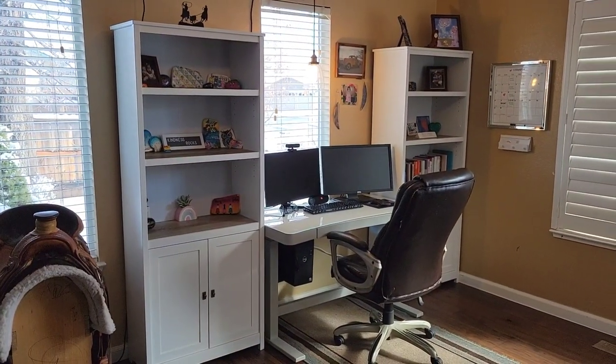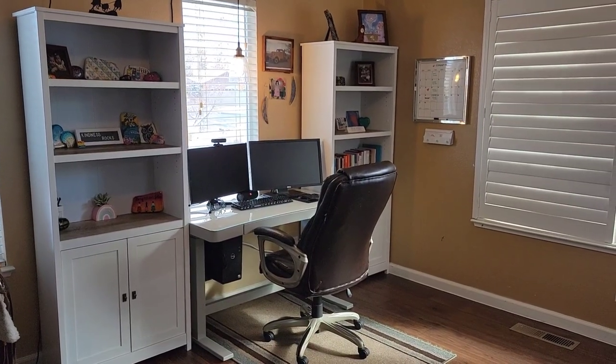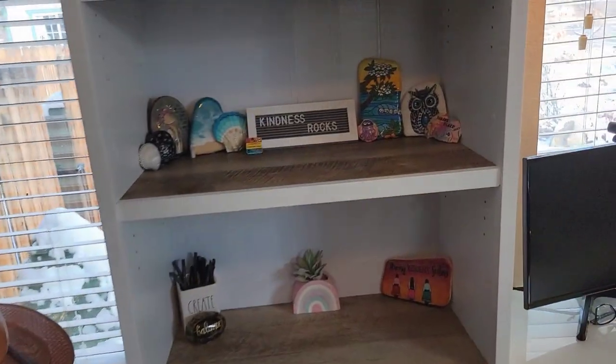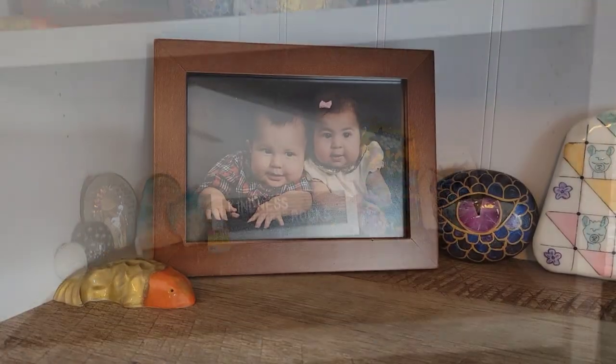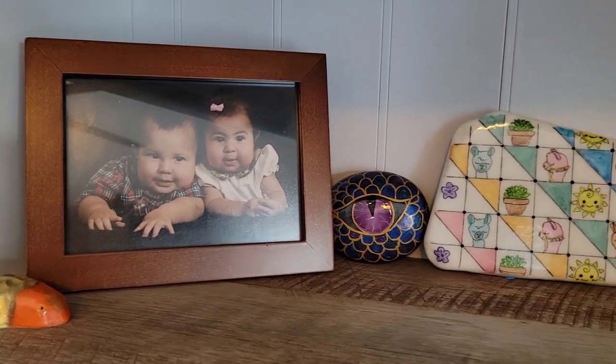And this is the end result. It's my new office space, and now all of my rocks that have been given to me as gifts have a home. The little koi fish is from viewer Shannon's Shack — she sent that to me.